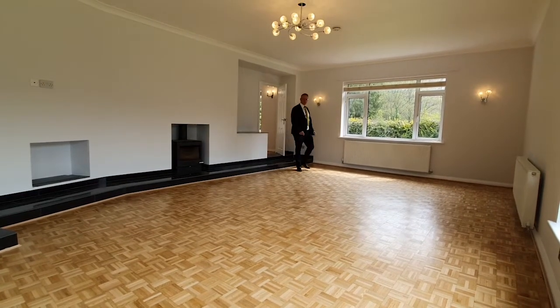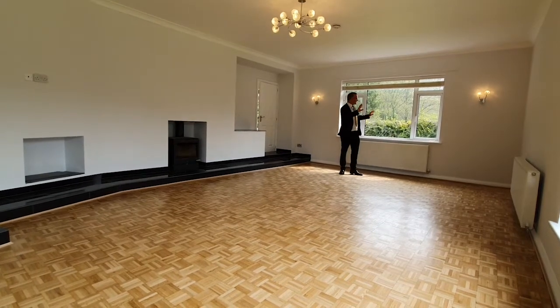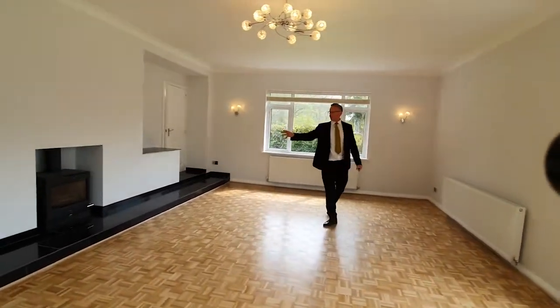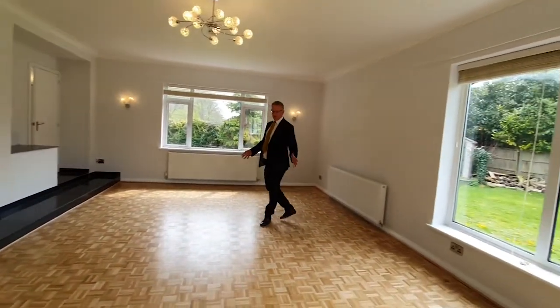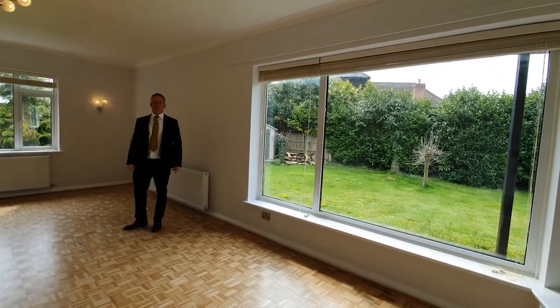The sitting room is a super-sized room, very, very light with windows on both sides, lots of natural aspects over the green garden, a lovely solid wood floor, and a log burner. Again the hard floor continues and it is open plan as well.